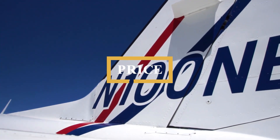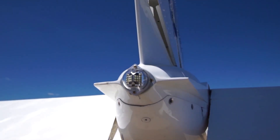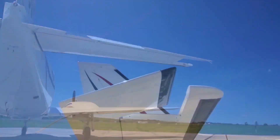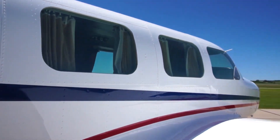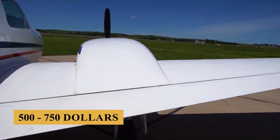Now let's talk about the price and cost. The purchase price for a used Piper Navajo Chieftain is $100,000 to $400,000. The annual fixed cost is estimated at $50,000 to $75,000, and the average hourly operating cost is estimated at $500 to $750.